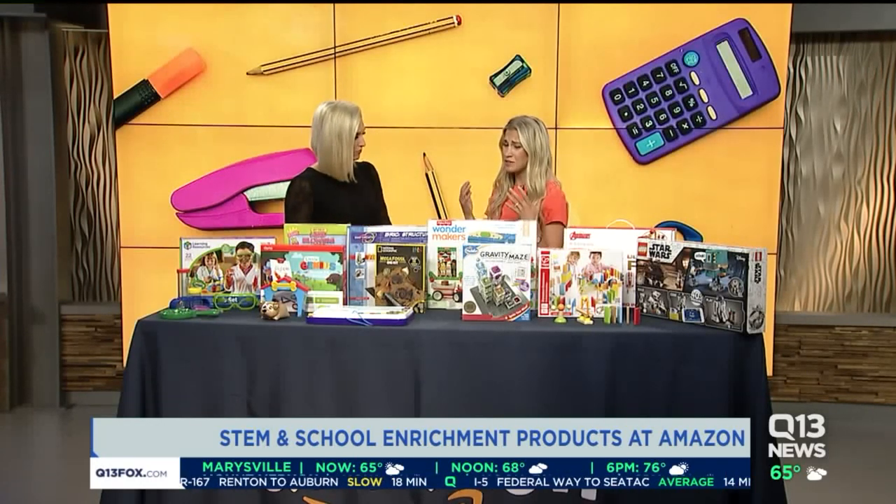STEM is great for classroom enrichment and for continuing education outside of the classroom. It's really easy to shop for STEM toys on Amazon — just go to amazon.com/STEMtoys. You can browse by age, you can browse by category, and you're sure to find the perfect STEM toy to keep your kid engaged in education all year long.